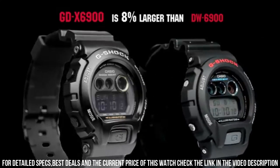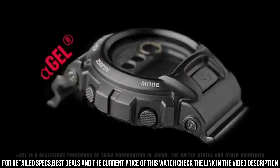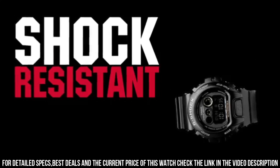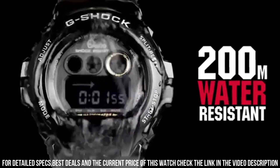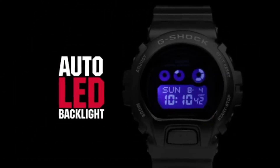Band color: black. Dial color: black. Bezel material: resin. Bezel function: stationary. Calendar: date, day, month. Item weight: 2.72 ounces. Movement: quartz. Water resistant depth: 660 feet.